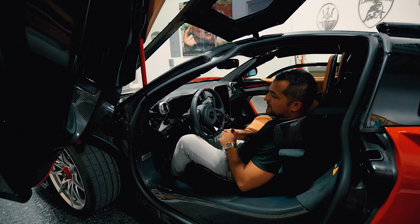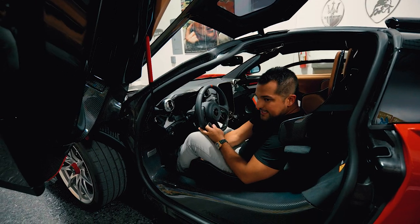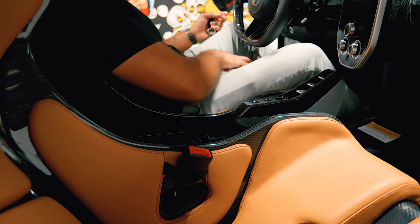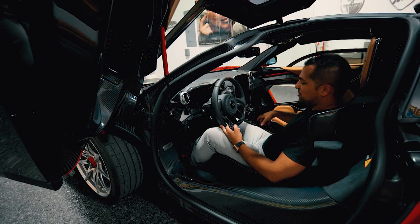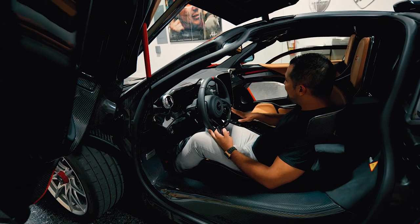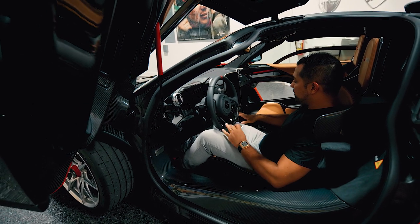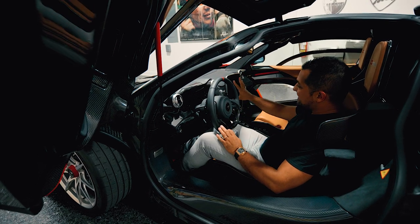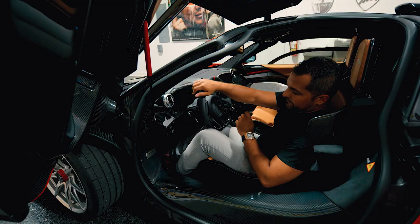Another feature you may not have known that is pretty cool is this seat. As you move the seat forward and backward, you would think the seat is the only thing that moves, but the entire transmission module is actually attached to the seat and moves with the driver. That's a really cool feature — it keeps the driver in control of everything. And this screen works significantly better than a 720S as well.